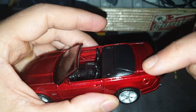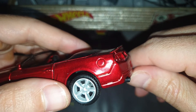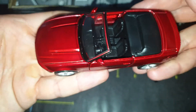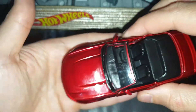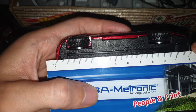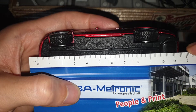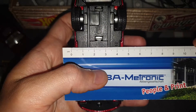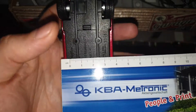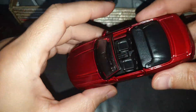On the back of the trunk we have this spoiler. As you can see, it's nice and it's heavy. The measurements are eleven and a half centimeters long and four centimeters wide — it's bigger than I expected.